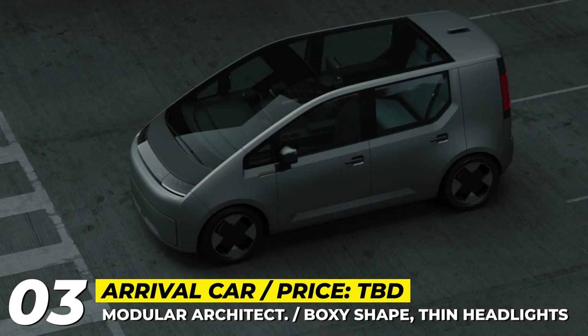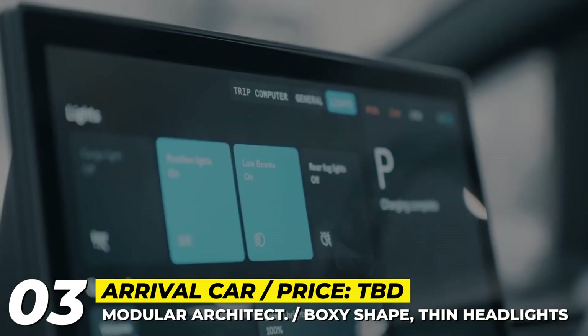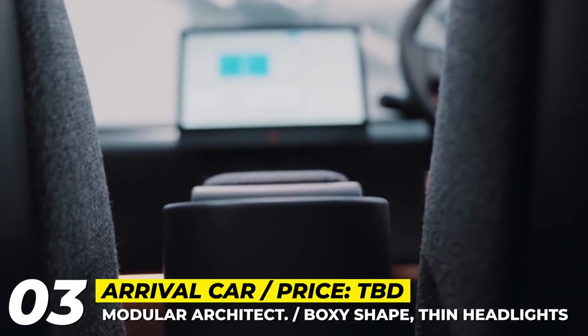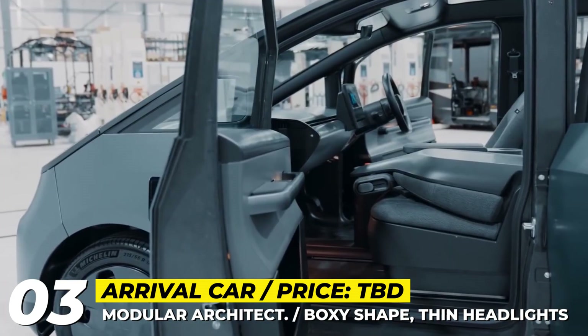The driver sits high and forward, which combined with a huge windscreen allows for great visibility. Just like its rear seats, the front passenger seat folds flat and can slide under the dash — which houses a 13-inch touchscreen with custom software.